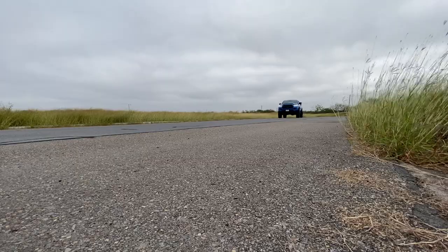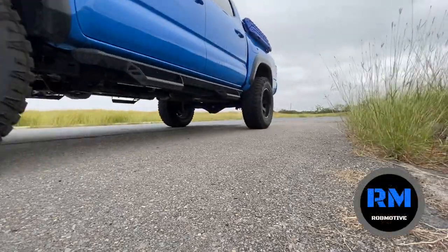Toyota Tacoma mods that make no sense — except for aesthetics, maybe. Good morning everybody. I wanted to talk about Toyota Tacoma mods that make no sense. Let me start off by saying that I am guilty of some of these myself, but when I really think about them, they just don't make any sense to me. I've got five here for you.